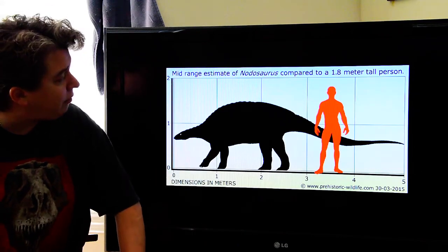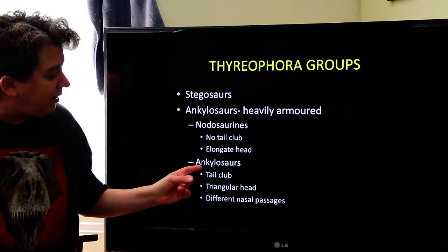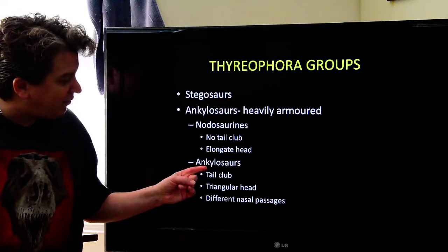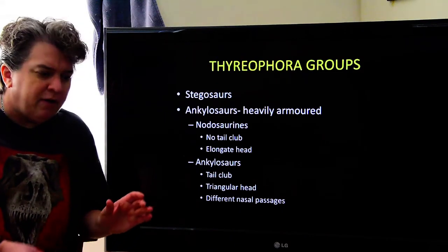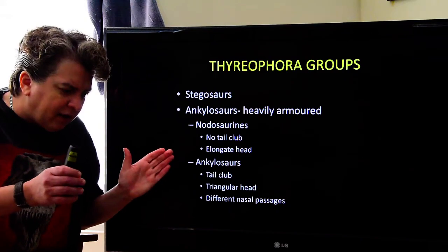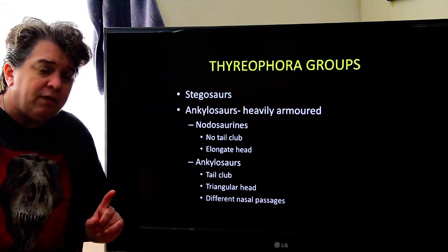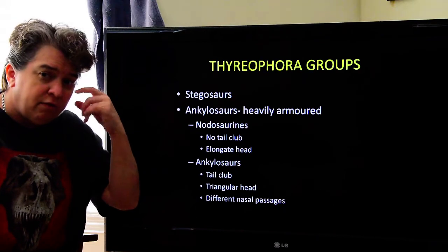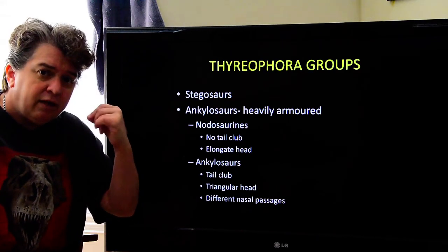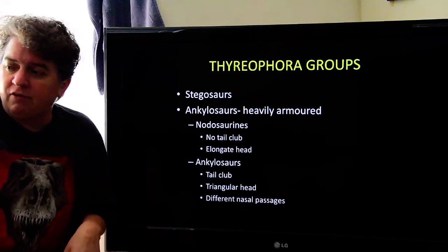That's one type of these ankylosaurs. In addition, we have the ankylosaur group itself. These guys do have a big heavy tail club on them, and their head is not quite as elongated — it's sort of squished together, more triangular. Another way they differ from the nodosaurines involves differences in the nasal passages of the skull.